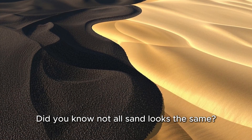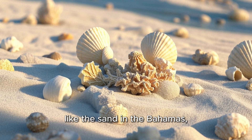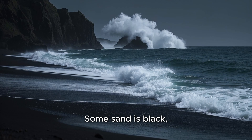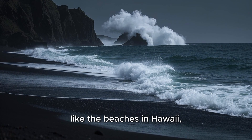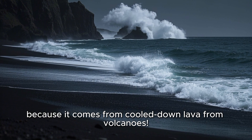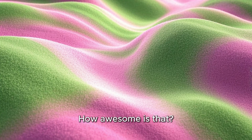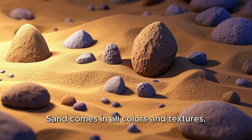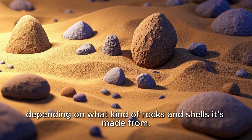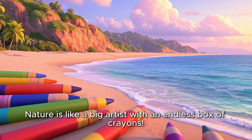Did you know not all sand looks the same? Some sand is white, like the sand in the Bahamas, because it's made mostly from crushed coral and shells. Some sand is black, like the beaches in Hawaii, because it comes from cooled down lava from volcanoes. And some sand is even pink or green. Sand comes in all colors and textures, depending on what kind of rocks and shells it's made from. Nature is like a big artist with an endless box of crayons.